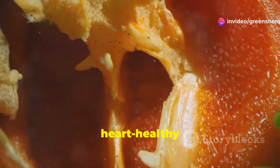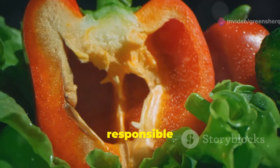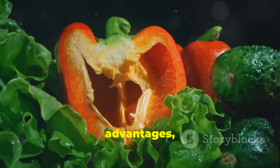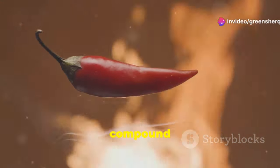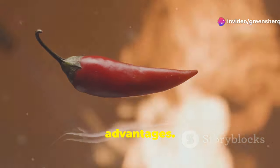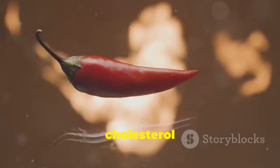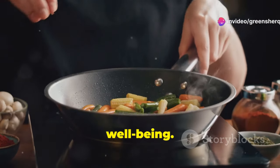Cayenne pepper's heart-healthy benefits stem primarily from capsaicin. This active compound is responsible for the pepper's characteristic heat and offers a range of health advantages, including anti-inflammatory and antioxidant properties. Capsaicin can help reduce blood pressure, improve blood flow, and lower cholesterol levels. By incorporating cayenne pepper into your diet, you can tap into its potential to improve your cardiovascular well-being.